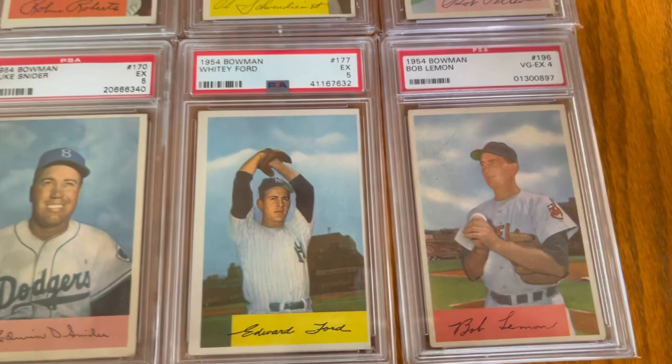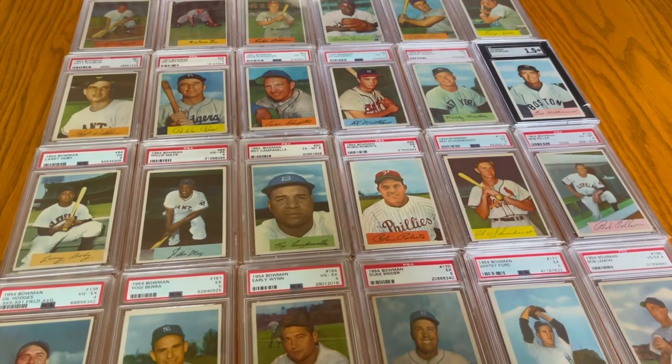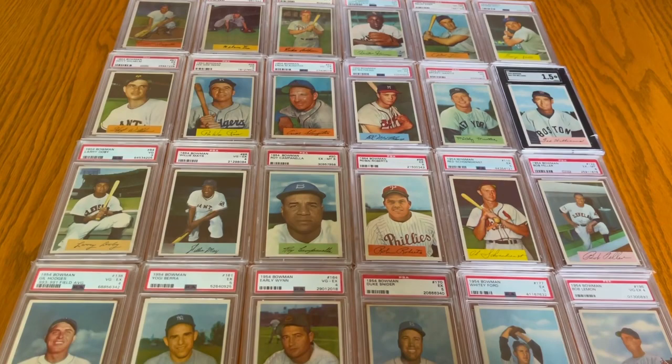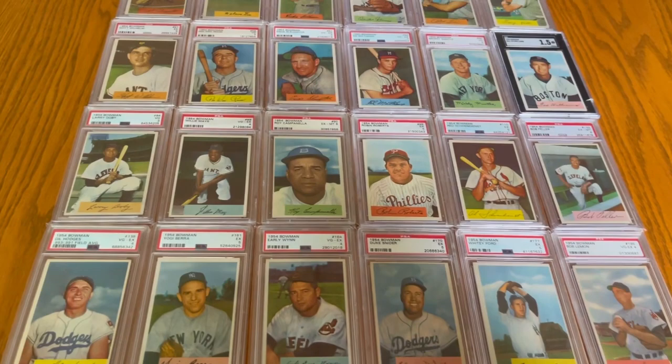So that rounds out the 24 cards that make up the Hall of Famer run for 54 Bowman. If you noticed, one of these cards does not look like the other — I have that Ted Williams in an SGC slab. And if you're looking at it from back here, that's the thing — the fact that it's an SGC slab, it just looks out of place. I'm thrilled to own the card, I'm probably not going to change it because I don't want to mess with it, but it does look out of sorts a little in the way I think about my collection. But it is what it is. So that's it for the 54 Bowman run. Thanks everybody for watching. We'll talk to you soon — let me know what you think down below. Keep collecting.